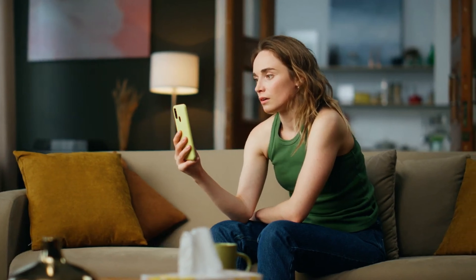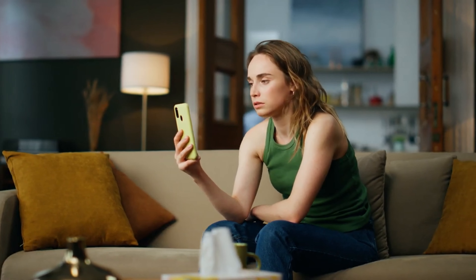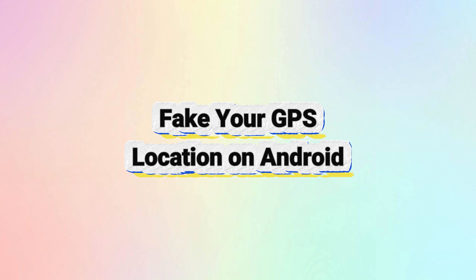Does app restrictions depending on your geographic location frustrate you? Say no more! We will show you an effortless trick to fake your GPS location on an Android device in just one minute using a free app.